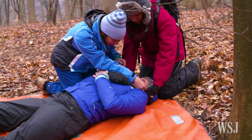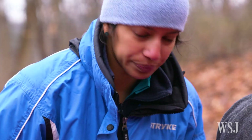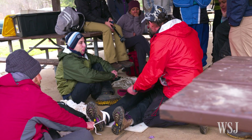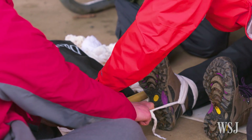Penn's Perlman School of Medicine started the wilderness and disaster medicine course for fourth-year students in 2013. The students learn how to improvise, such as in this class on treating a broken femur without the aid of medical equipment.